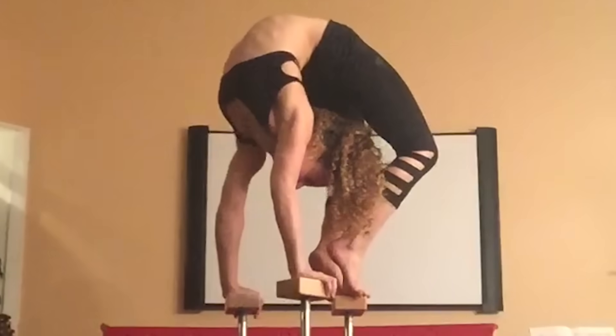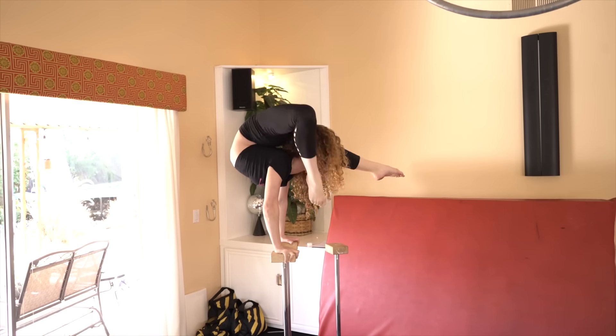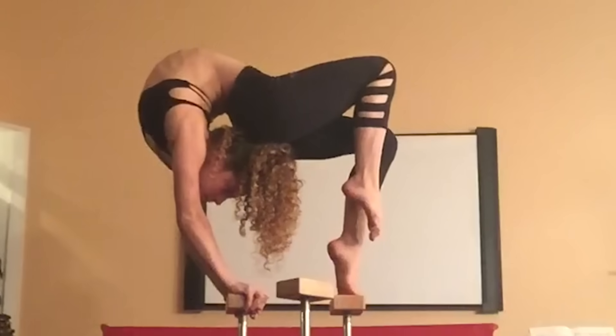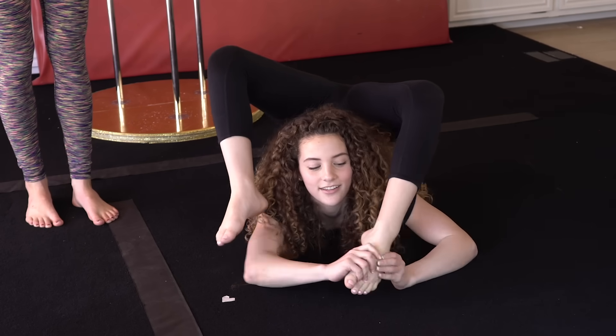Sophie explains: "Back-wise, I almost can't over-stretch anymore because I'm just completely in half. I have pushed the limit on that — you're not a ghost, you know." How flexible is Sophie? "Before I started contortion I was always more flexible than the average gymnast — not even just the average person. When I was little I used to watch TV with my feet over my head."